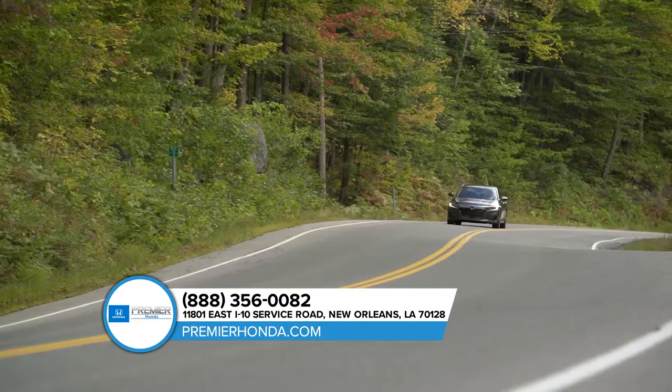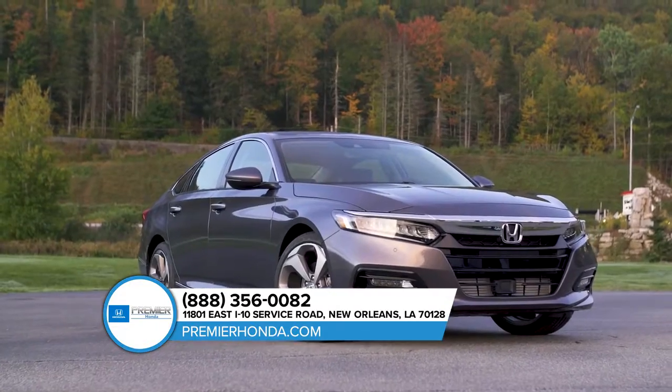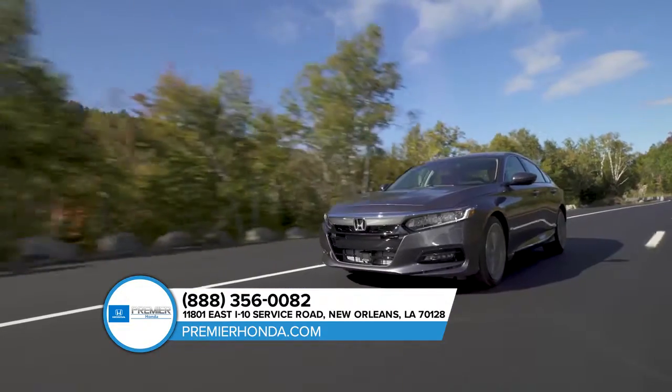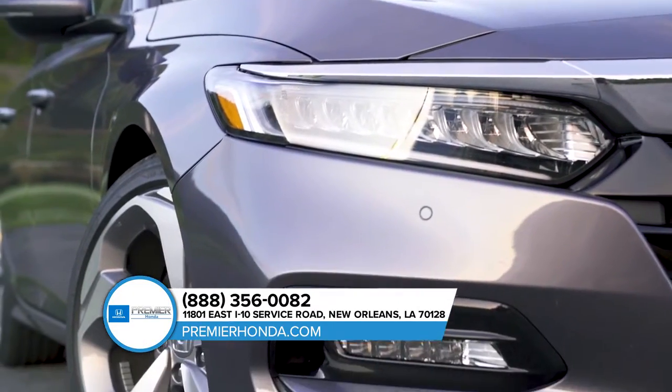Hybrid or turbocharged, the all-new Accord is the most impressive Honda yet. The bold exterior is the result of thoughtful engineering expressed through strong character lines, LED low-beam headlights with auto-on-off and LED fog lights.